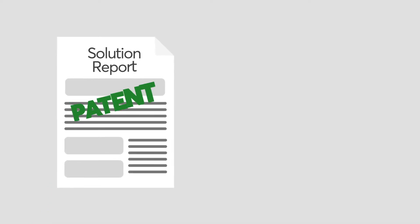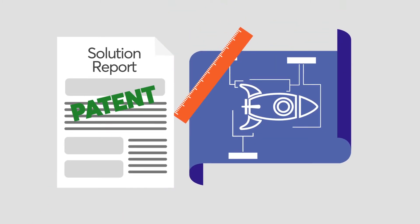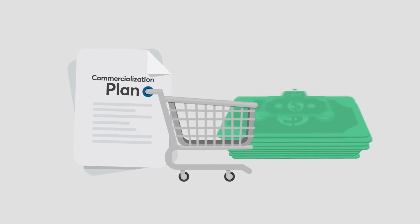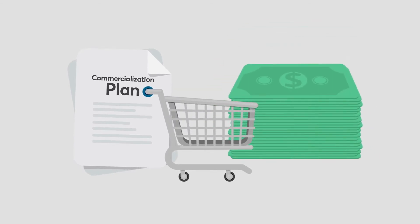After client selection, some ideas need patenting or prototypes, while others become trade secrets. Regardless, Zenova handles all of the work. Once a commercialization plan is determined, a third and still larger payment is made to the innovator.